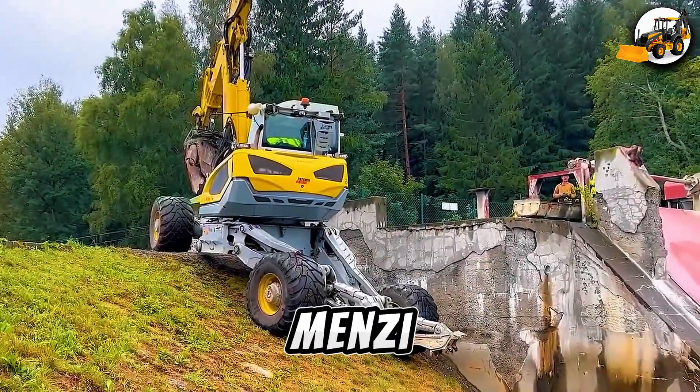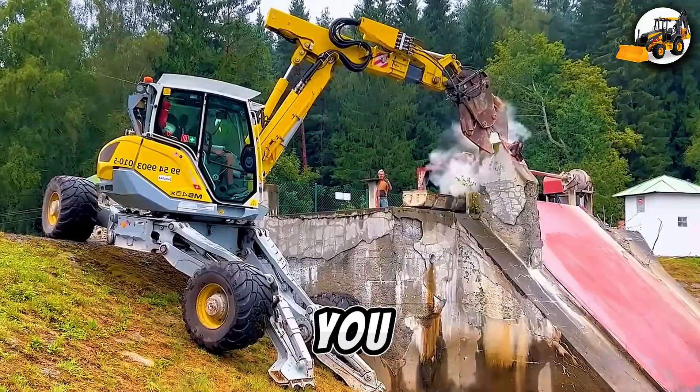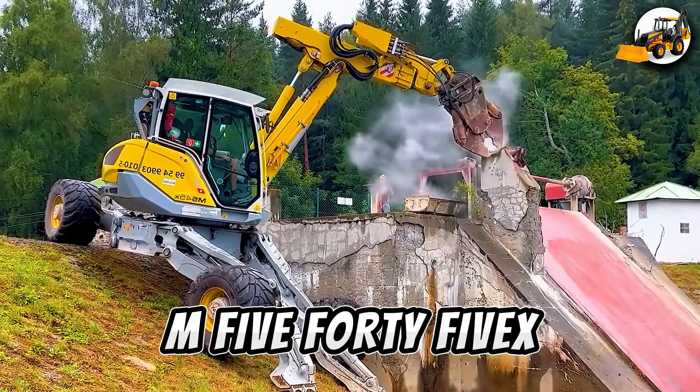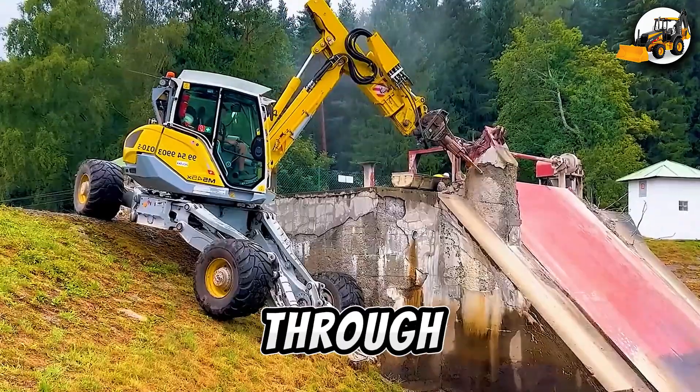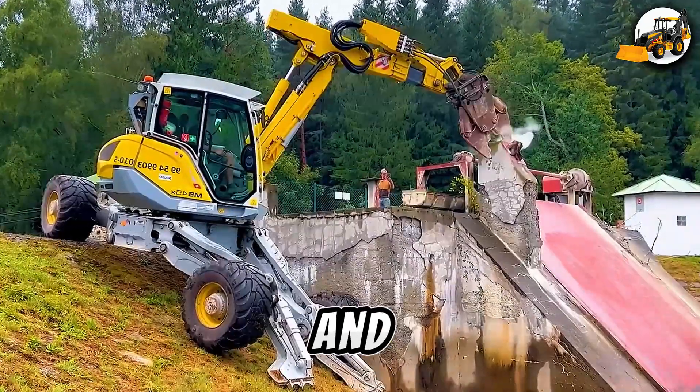The little giant — Mensimuk M545X. Don't let its size fool you, the M545X packs a punch. Breaking through thick concrete with ease, this compact powerhouse redefines demolition agility and performance.